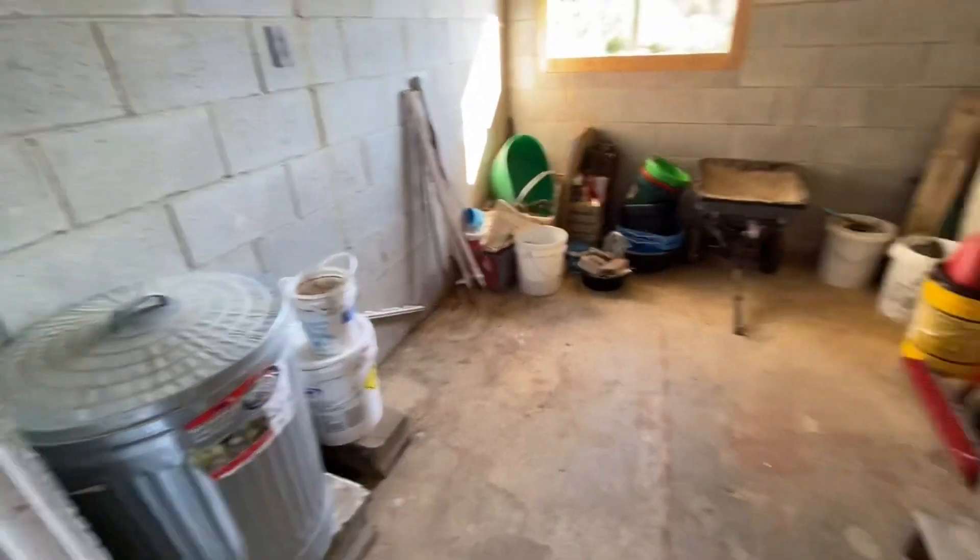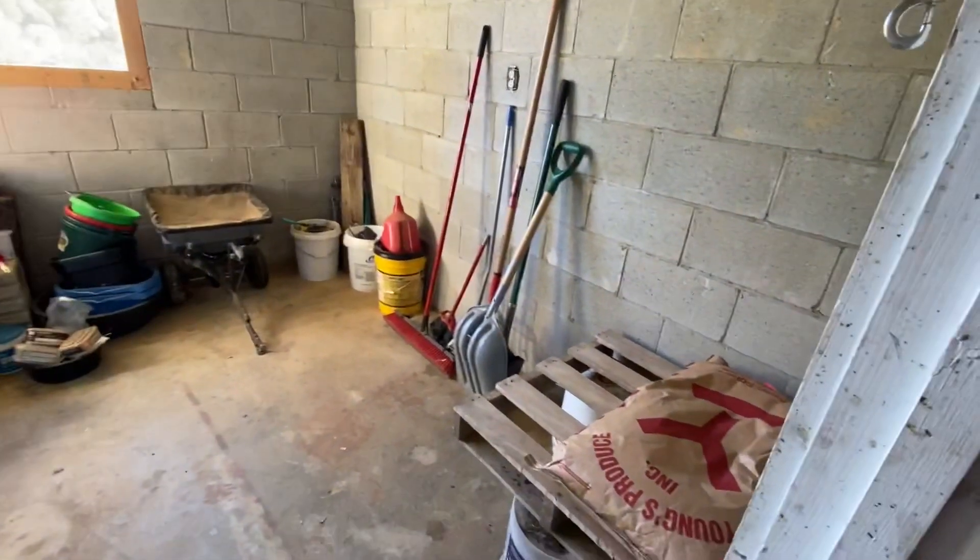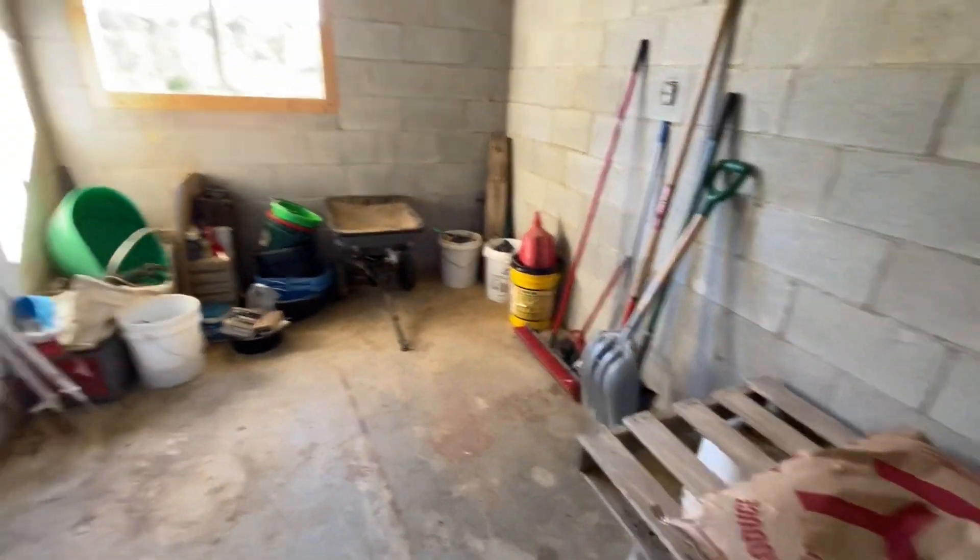We got our feed room cleaned up. You can see it's looking a lot better than it did when we started.